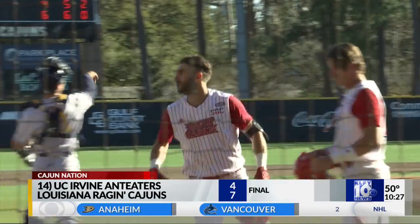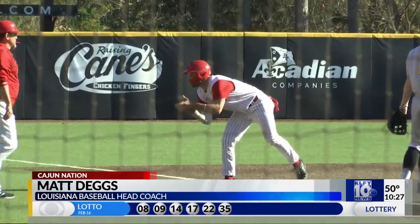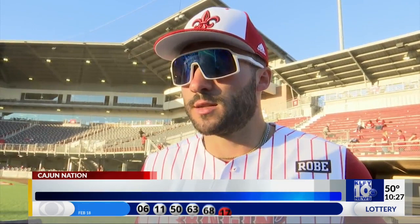Head coach Matt Deggs, pleased with how the offense operated today: "It makes it nice when you don't have to depend on actual base hits to score. And that takes the pressure off guys, especially when you're looking to settle in and get in the groove offensively. We're able to manufacture with our legs, and that was kind of a M.O. for us today. We were able to create some bunt base hits, shorten the field down and steal some bases and kind of spin the game a couple of times."